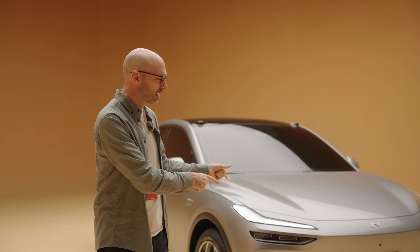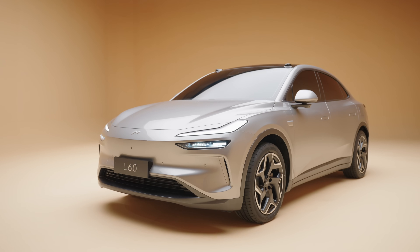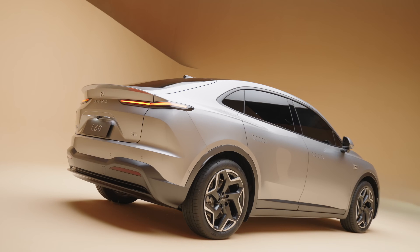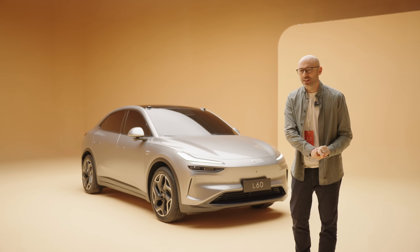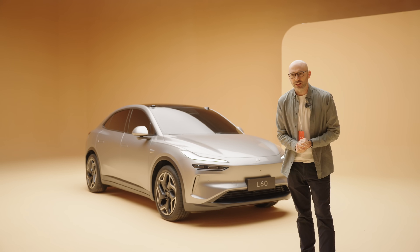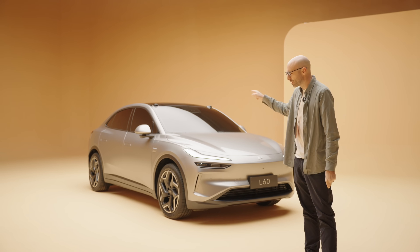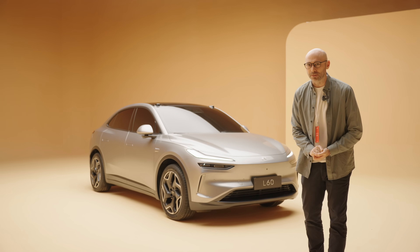Sub-brands are all the rage this year. We've got BYD with Yang Wang, Xpeng with the upcoming Mona, and now we've got NIO jumping into the fray with this — the Envo L60. My name is Elliot Richards, and welcome to this exclusive behind the scenes. I want to find out if NIO has what it takes to crack the mass market with the Envo L60.